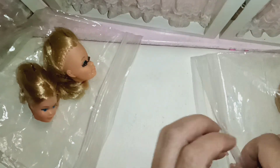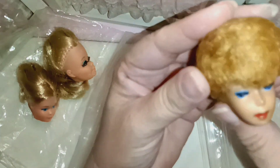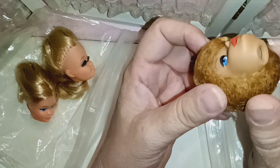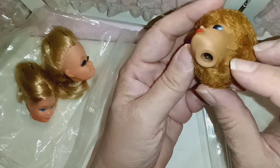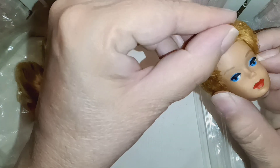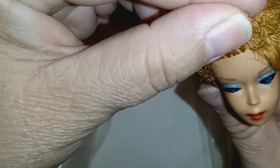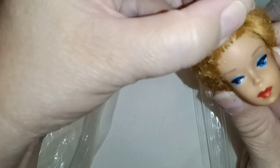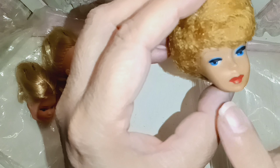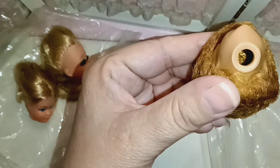Moving along to this other bag. Oh, I have this lovely bubble cut, and she does have a little bit of green ear. Let's look at her eyebrows. Her hair is really tight — very pretty doll. She has her lips and her lip colors.